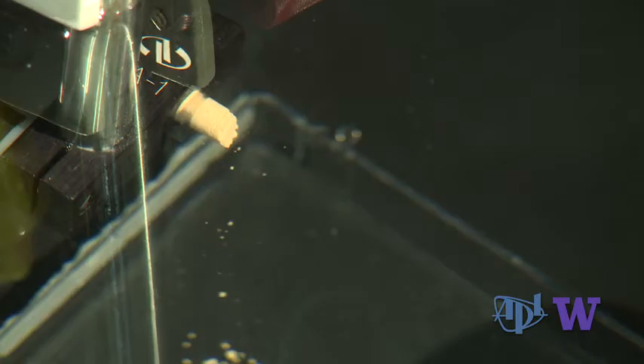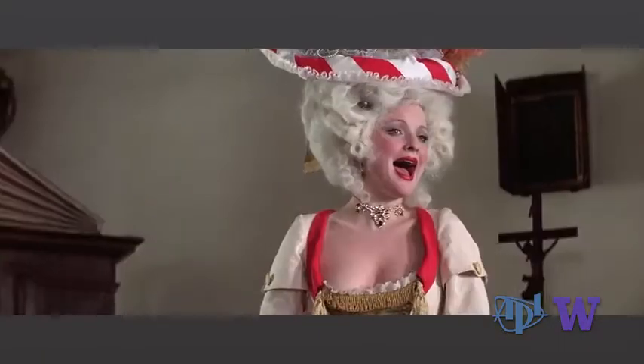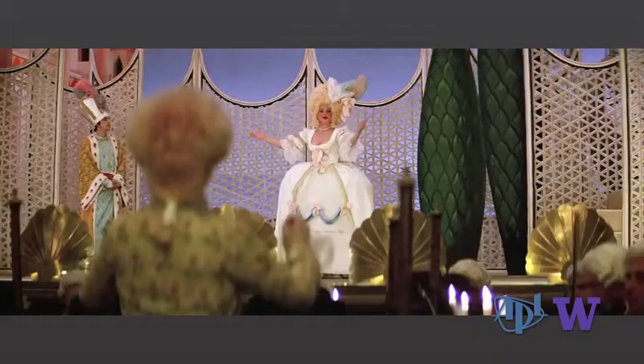Burst wave lithotripsy uses relatively low peak pressure of the incident sound field. Resonances can cause stresses and fractures in the kidney stone, in much the same way an opera singer's voice might shatter a glass.